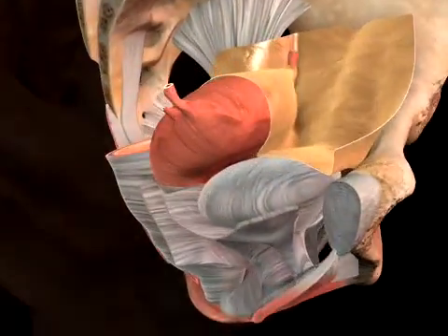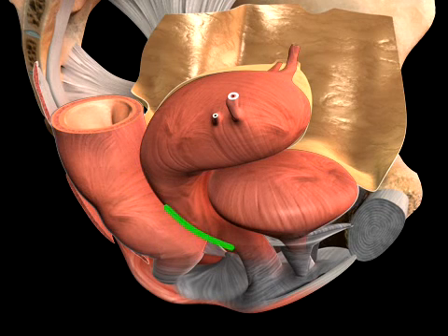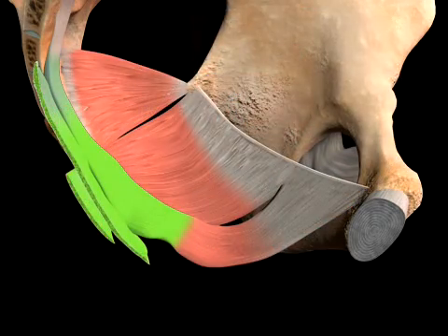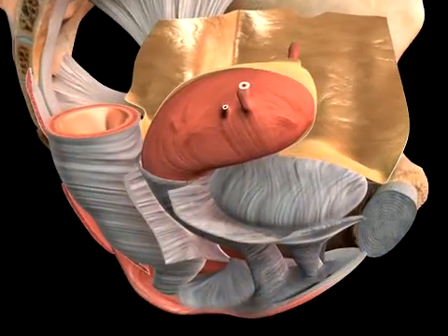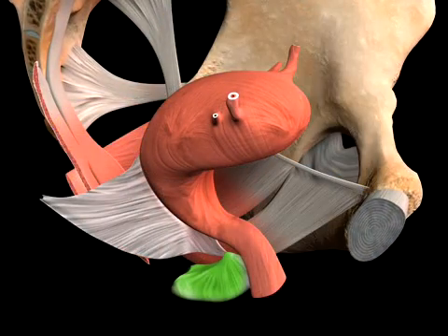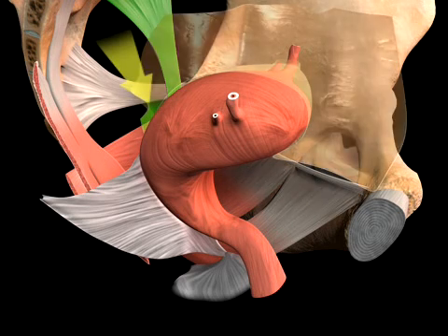The visceral support for the posterior vaginal wall depends upon the intact rectovaginal fascia, which is responsible for the more horizontal orientation of the upper two-thirds of the vagina over the muscular levator plate. The rectovaginal fascia is located in the rectovaginal space and underneath the posterior vaginal epithelium. This layer supports the upper vagina from the apex of the perineal body, laterally along the iliococcygeus muscles, and posteriorly to the uterosacral ligaments and cul-de-sac peritoneum.